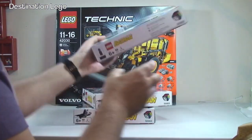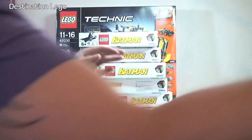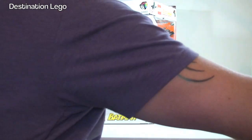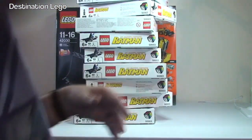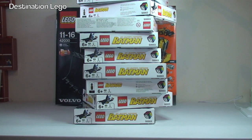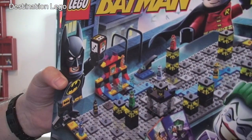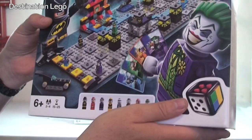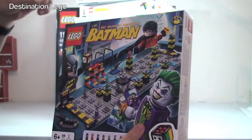We have one, two, three, four, five, six, seven, eight, nine, and finally ten. So all in all we have ten of these sets — DC Super Heroes Batman, set 5003. These are all going to be parted out on my Bricklink store, so if you want any of these pieces, they will be listed there — possibly by the time you see this haul video. The link is down in the description.